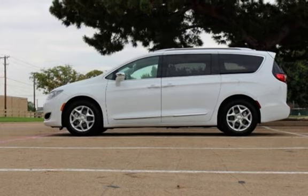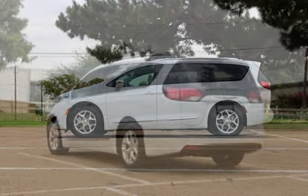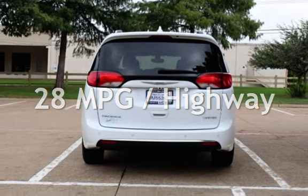This Chrysler has less than 69,000 miles on the odometer. Estimated fuel economy for this vehicle is 19 miles per gallon in the city, and 28 miles per gallon on the highway.